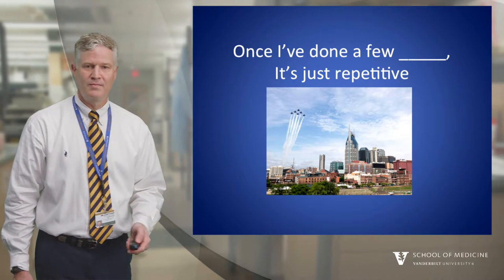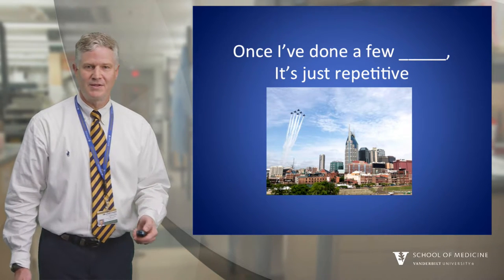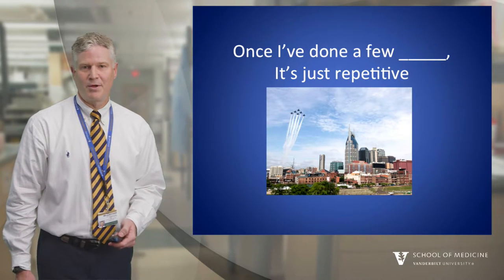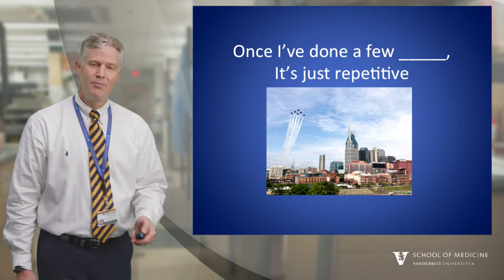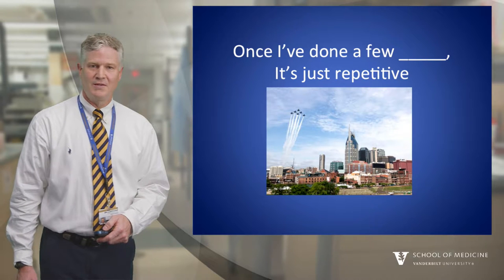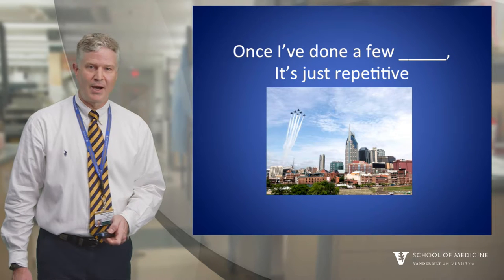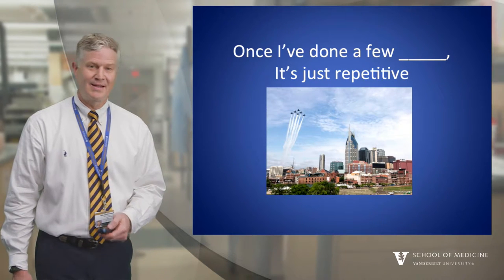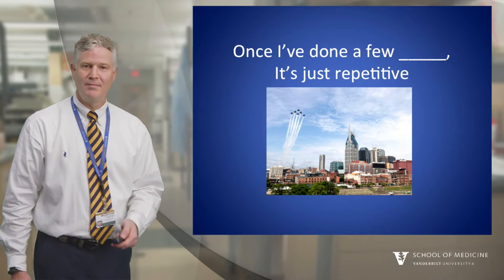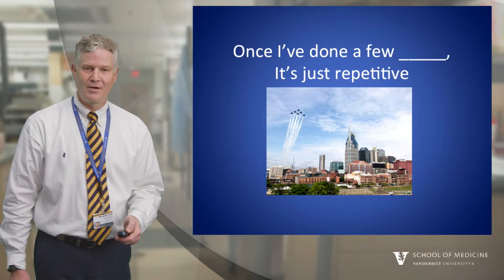Another myth: once I've done a few nails, ankles, both bone forearm fractures, it's all the same, correct? Well, repetition is the key to adult learning and the process of pre-op planning is essential, maybe even more so for the routine cases. Total joint surgeons always plan for their cases and it just makes good practice. In other disciplines like flying, good pilots always have a detailed flight plan and at the highest levels, precision flying teams like the Navy Blue Angels go through every maneuver of the show beforehand, even if they've done the same thing hundreds of times before.